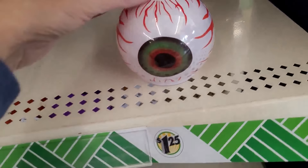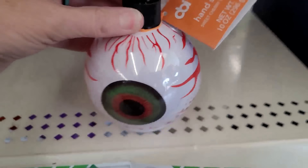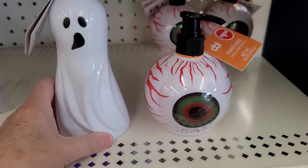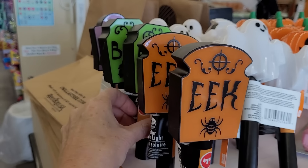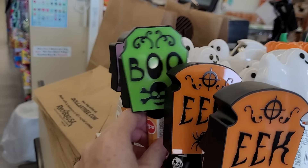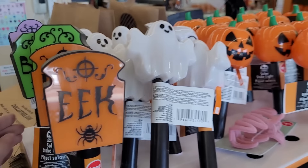I promise we'll make our way through the whole store. I love these Halloween soap dispensers, and look at these solar lights — these are adorable. I love Dollar Tree solar lights, and these are some new designs.